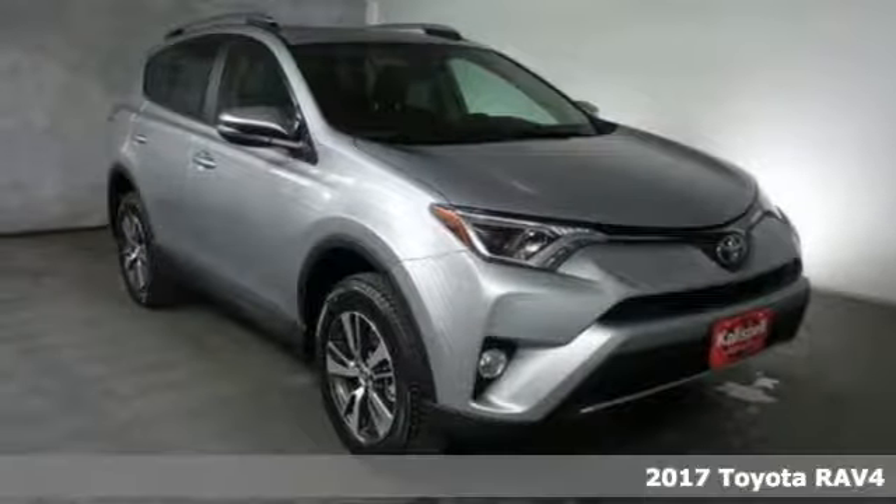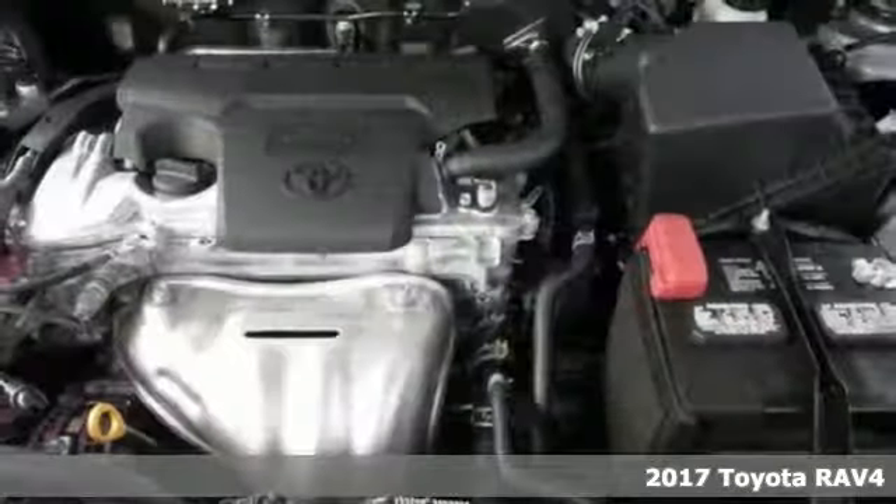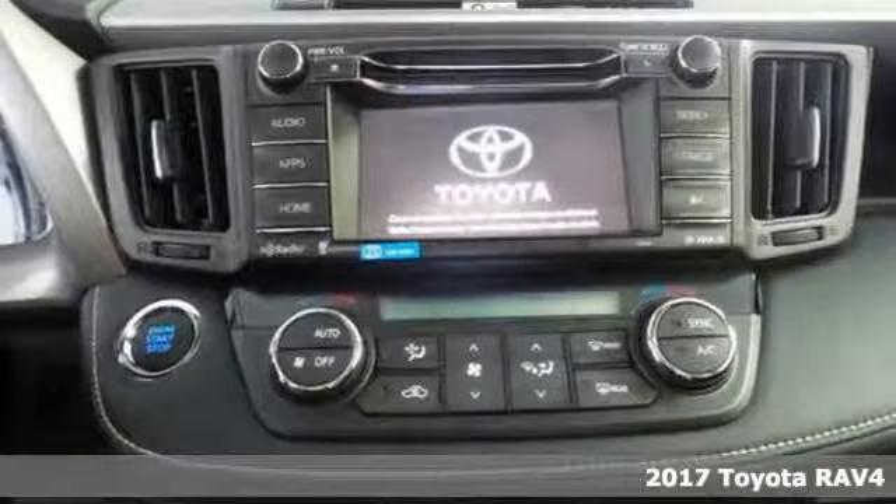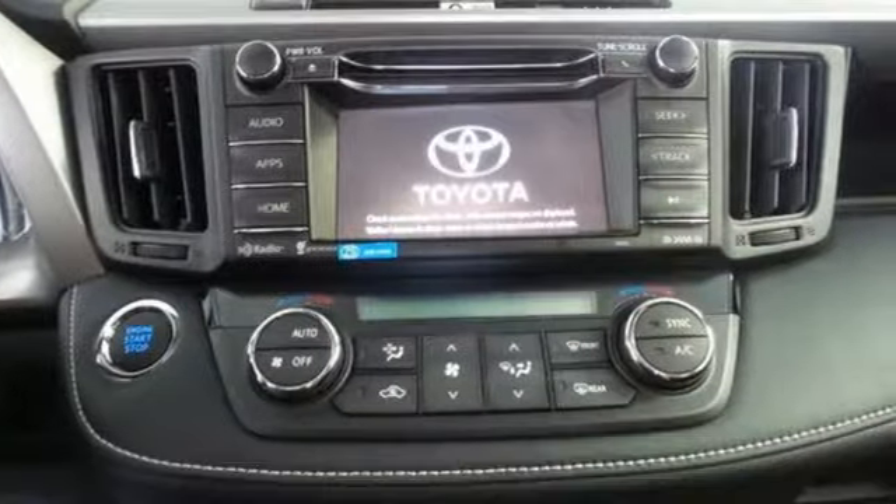Here's a 2017 Toyota RAV4. With its athletic build and dynamic performance, this RAV4 is an exciting ride, and everything you need it to be at the time.